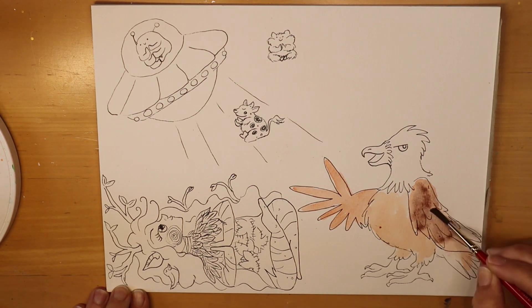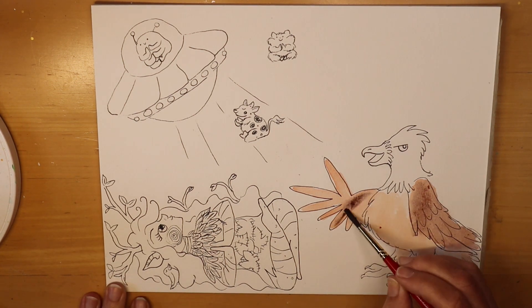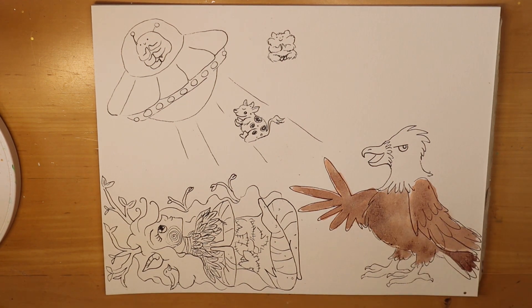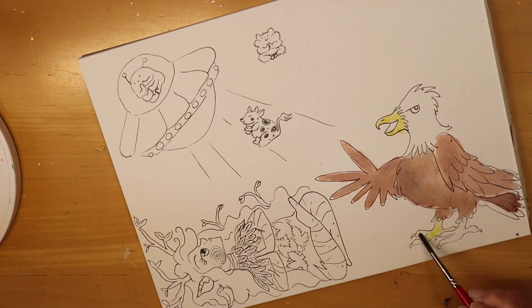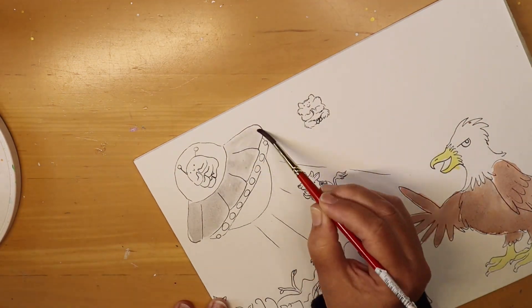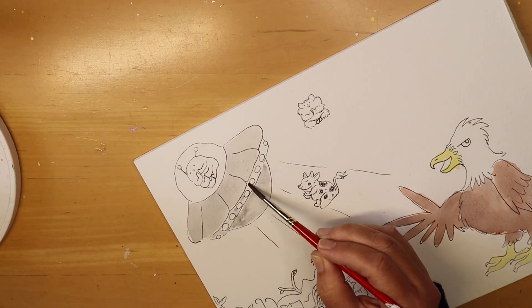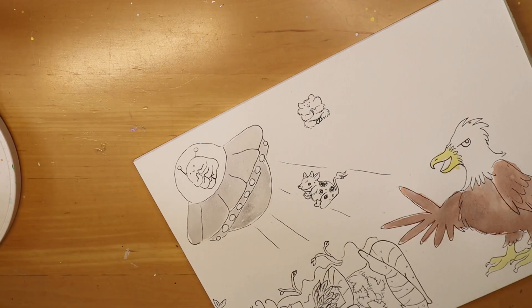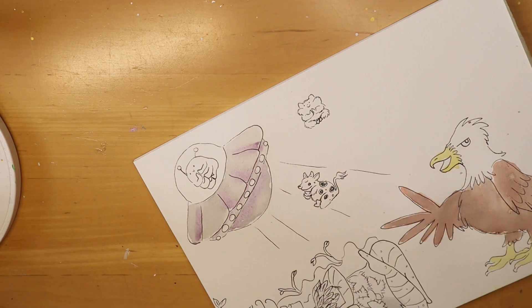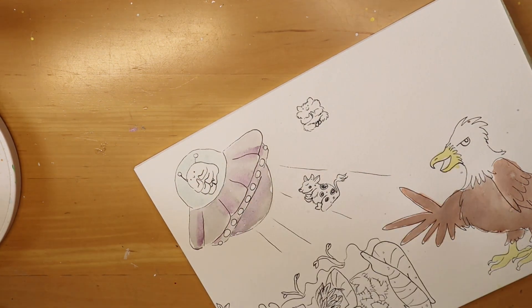This bald eagle has a determined look on his face — he's a serious bald eagle. He has a lot on his mind. And I'm trying my shimmer paints here because I thought they would look nice with the spaceship and give it a nice little shine. So I am using that on there.